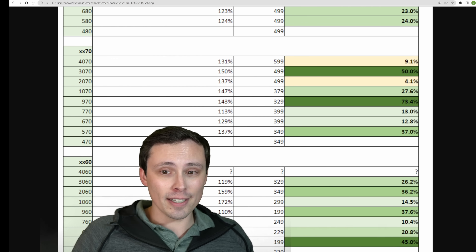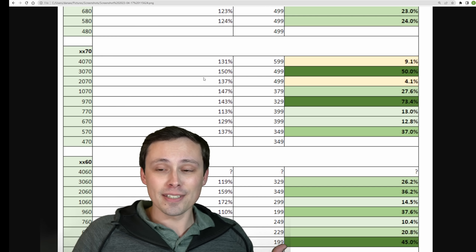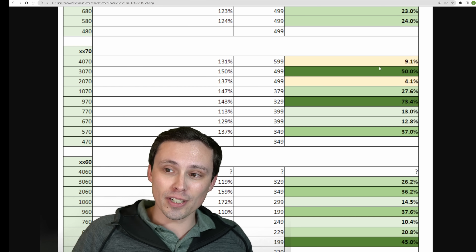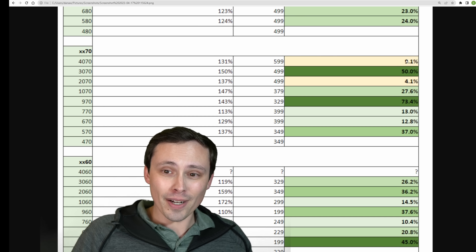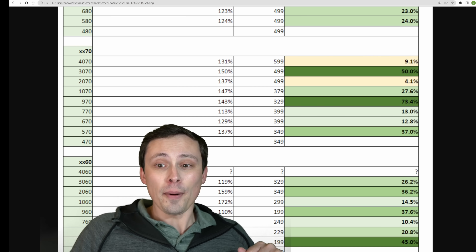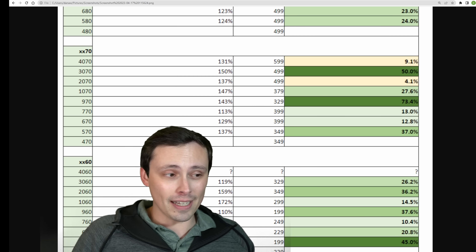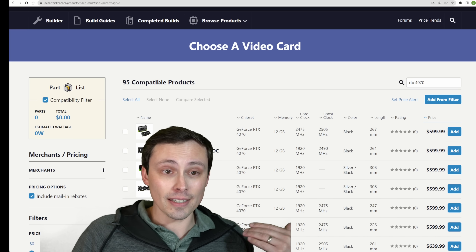I did a recent video talking about the historical analysis of generation by generation — how has the price-to-performance of each generation improved over its predecessor — and the 4070 came in a little bit lacking there. At $600, that's not where we're going to start this video because most people are buying in a price class significantly below that.